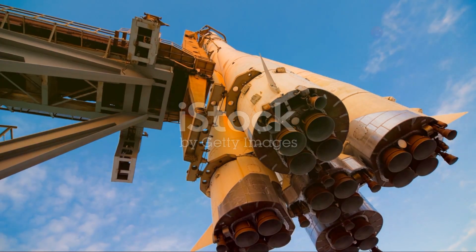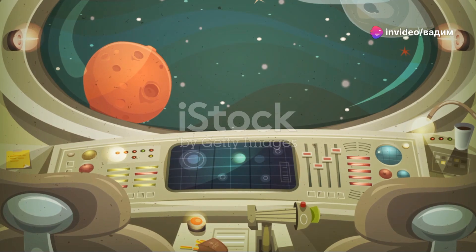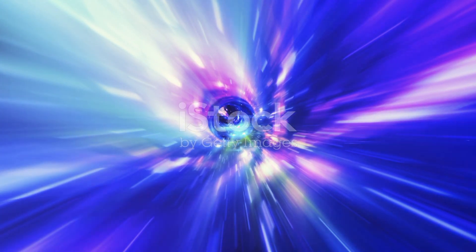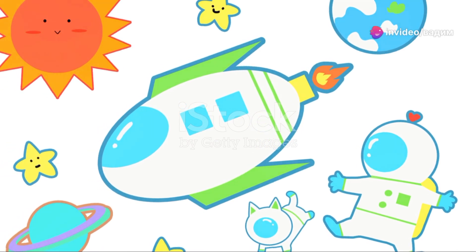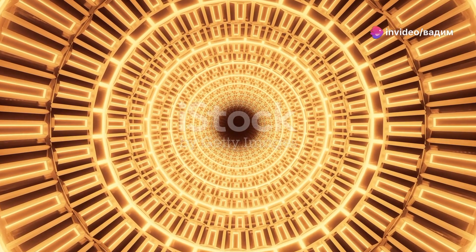And just when you think you've grasped the magnitude of this starship, remember: this is only the beginning. With each passing day, our technologies advance, our dreams grow bigger, and the stars get a little bit closer. This starship, my friends, is a promise of what's to come. So keep dreaming, keep wondering, and most importantly, keep looking up. The universe is vast and our journey has just begun.